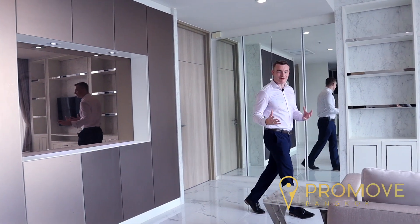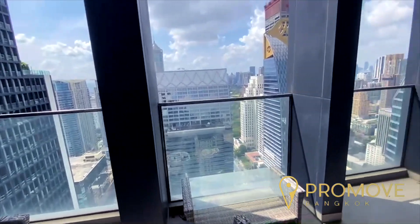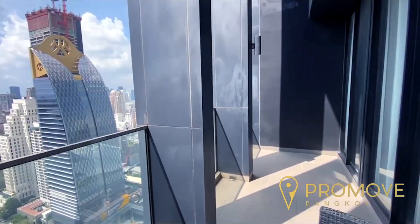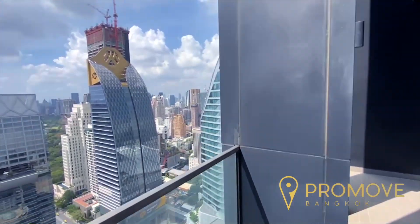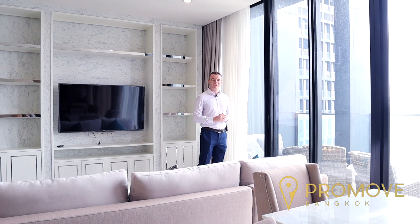The true feature of the unit, however, is the large terrace-like balcony with unblocked views of Bangkok city, with Central Embassy on your right-hand side and the exclusive Rosewood Hotel on the left. This really is the pinnacle of city life.